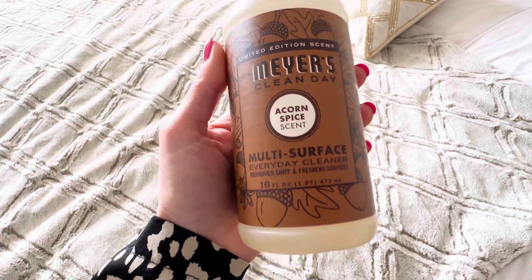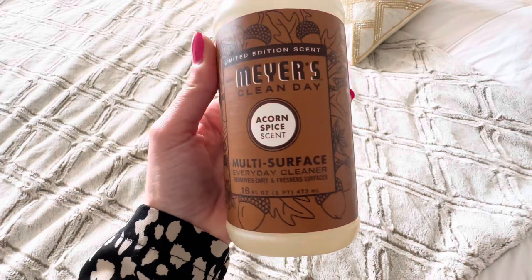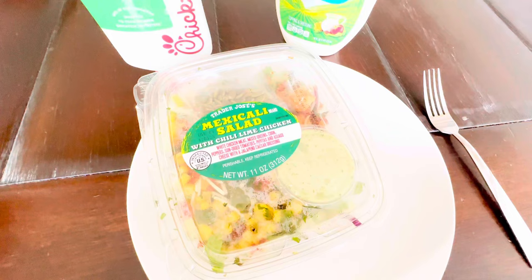Target has all the Mrs. Meyers scents right now and they also have, I think it's the Apple Cinnamon or Apple Spice, which is the other one I really like. I'm going to have to go try to find that one at Target tomorrow — they did not have it at Ace yesterday, otherwise I would have gotten it.